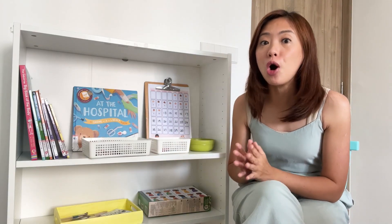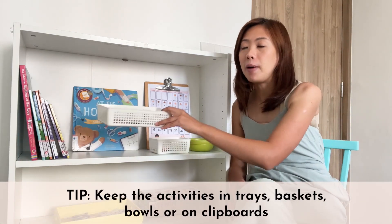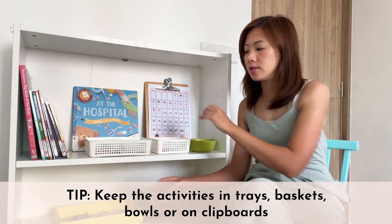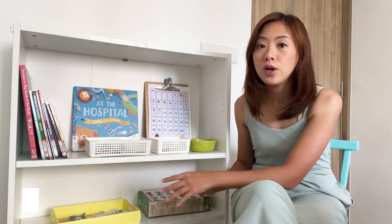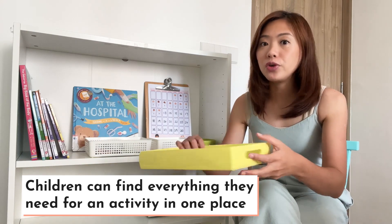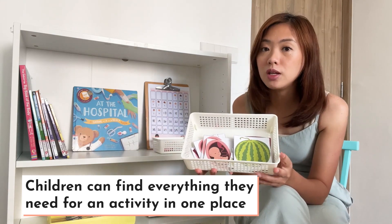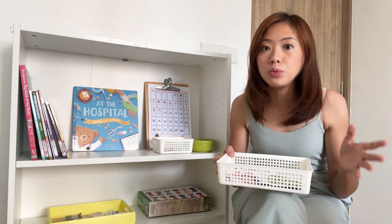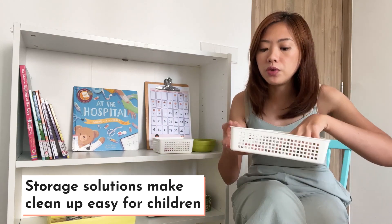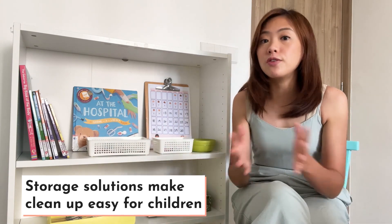Let's talk about storage solutions on a learning shelf. You can see on our learning shelf, all our activities are inside baskets, bowls, clipboards, and trays. These storage solutions are very helpful to keep the activities and materials organized on a learning shelf. Children can also find everything they need for an activity in one place. So if my child wants to work on this activity, she just has to take this basket to the table and she can work on it right away. After she is done, she will put all the materials back into this basket and bring it back to the shelf. So clean up is very easy for children as well.